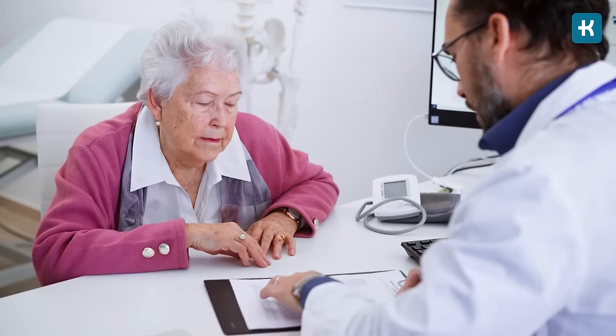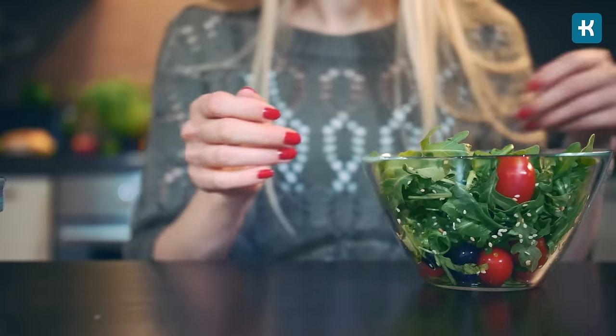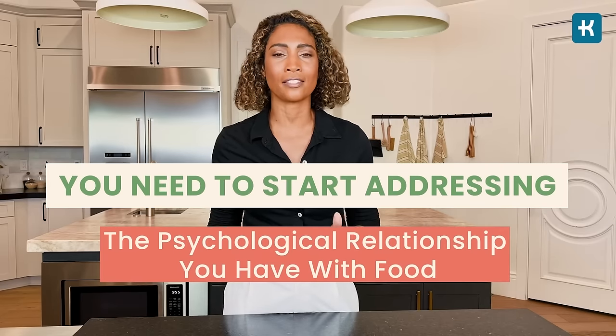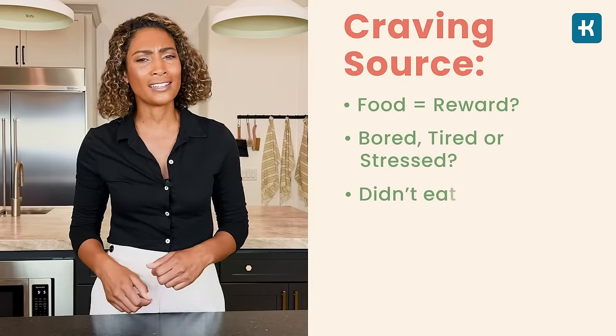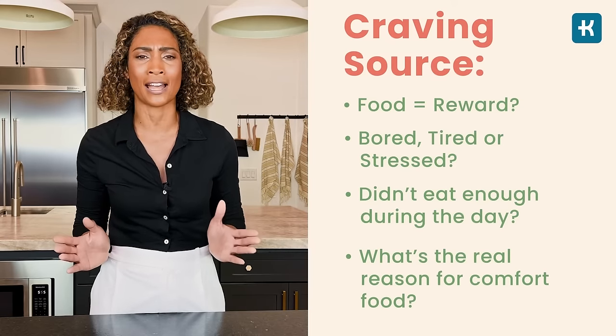Hack number five: identifying your food triggers. Ever since your diabetes diagnosis, you've probably heard the same advice — eat healthy, eat this, don't eat that. But sometimes such knowledge alone isn't enough. Many people still struggle with cravings and overeating. If you want to create lasting change by lowering your blood sugar levels, you need to start addressing the psychological relationship you have with food. There are usually two to three emotions that trigger unhealthy food choices — ask yourself where your cravings come from. Are you using food as a reward? Are you bored, tired, or stressed?